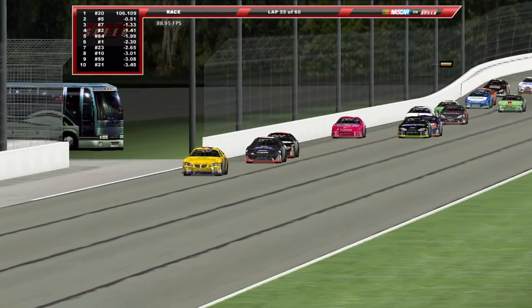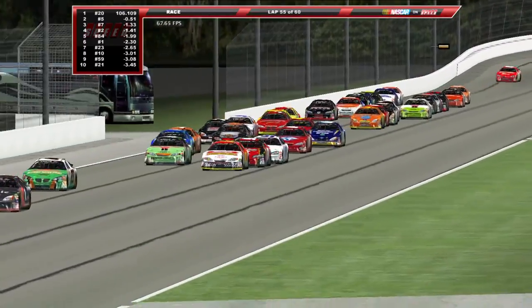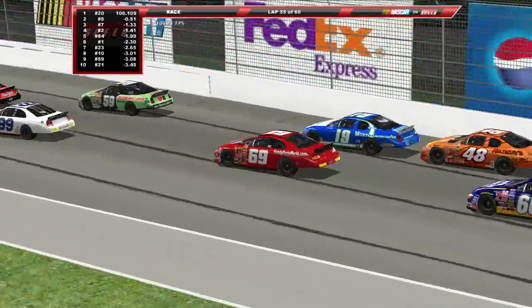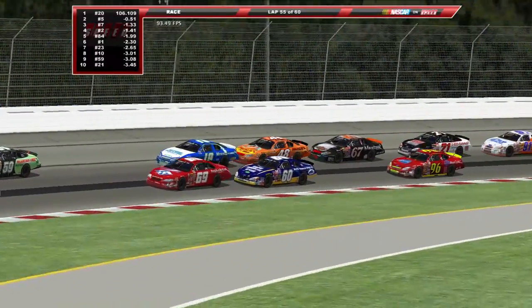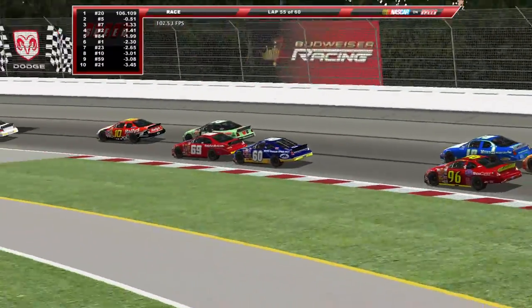Steven Wallace driving pretty hard, trying to work his way back — oh my goodness, look at what's going on back here. And you know what, they're gonna make it out of here alive too. I'm surprised — wow, alright then.